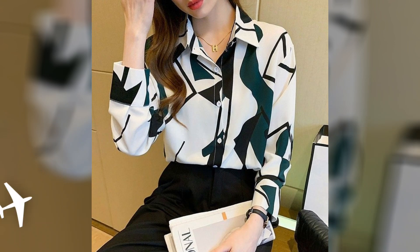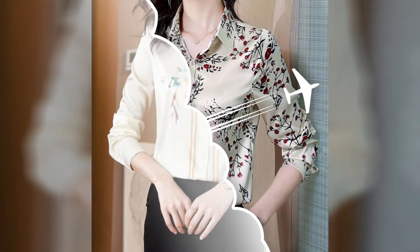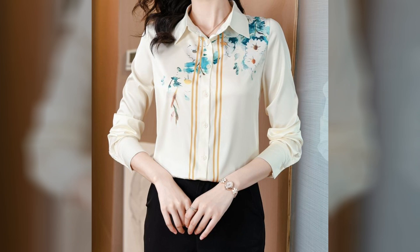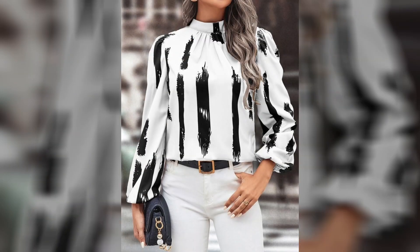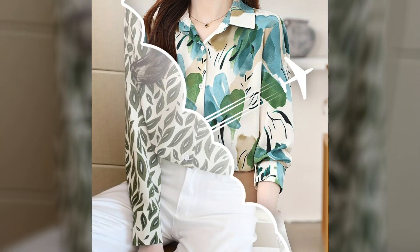Hey everyone, welcome back to my YouTube channel. How are you, friends? I hope you are all fine and doing well. Today I'm back again with another beautiful, stylish collection of quarter sleeve blouse designs for office wear.